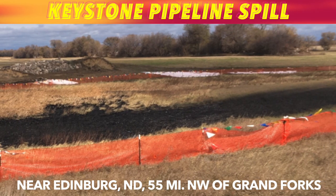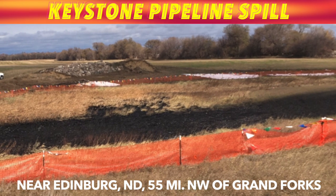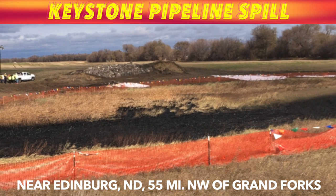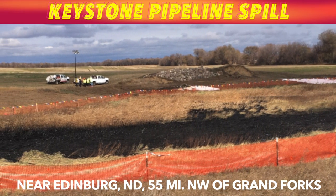iNews now has photos from the actual cleanup site of that Keystone pipeline leak near Edinburgh, North Dakota, 55 miles northwest of Grand Forks. An iNews viewer on site has shared these photos and what he saw at the site.